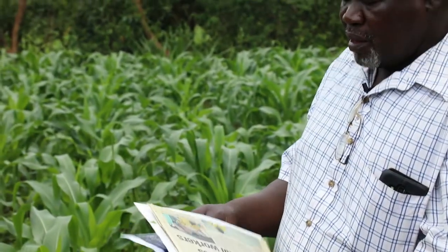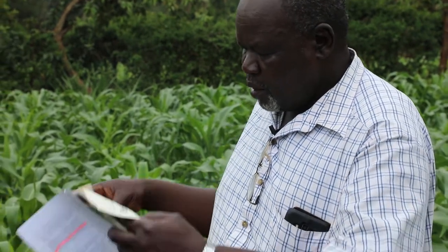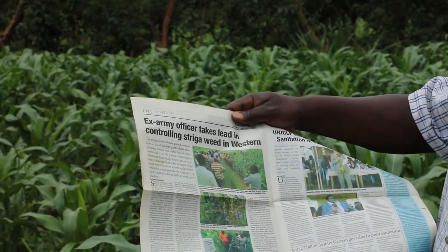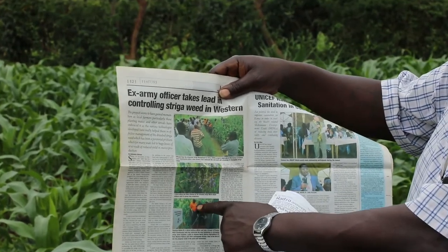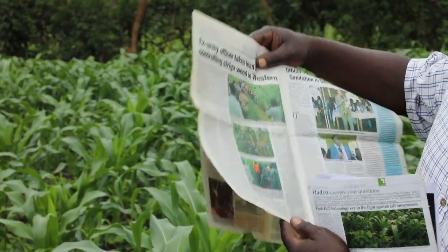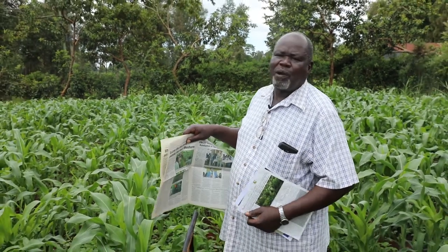After that, I received visitors who came to see the benefits of the technology. And through this newspaper, you can see it's written: 'Ex-Army officer takes lead in controlling striga within Western Kenya.' That is none other than Alan Meto, who is standing before you today. I'm the one in the yellow t-shirt there, telling the Ministry of Agriculture officer, Mrs. Feather, who was the agricultural officer in Kisumu West, about the push-pull technology. They were so much impressed and advised farmers in Kisumu West to apply the technology.